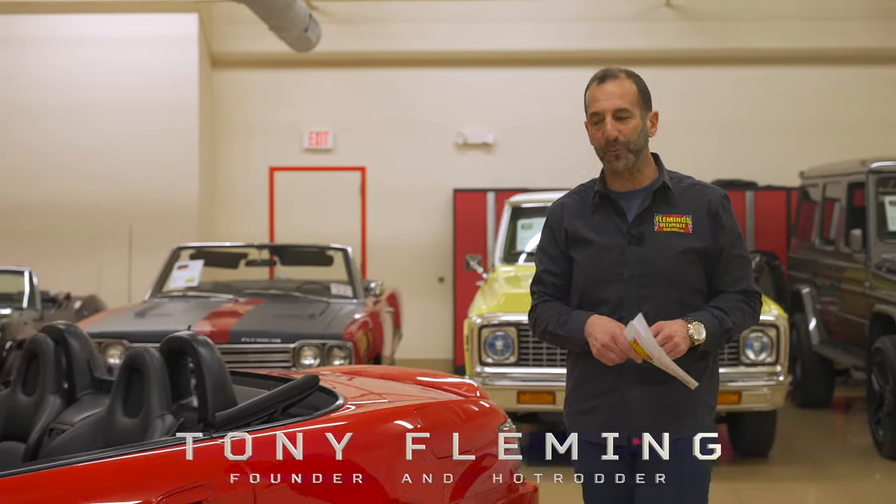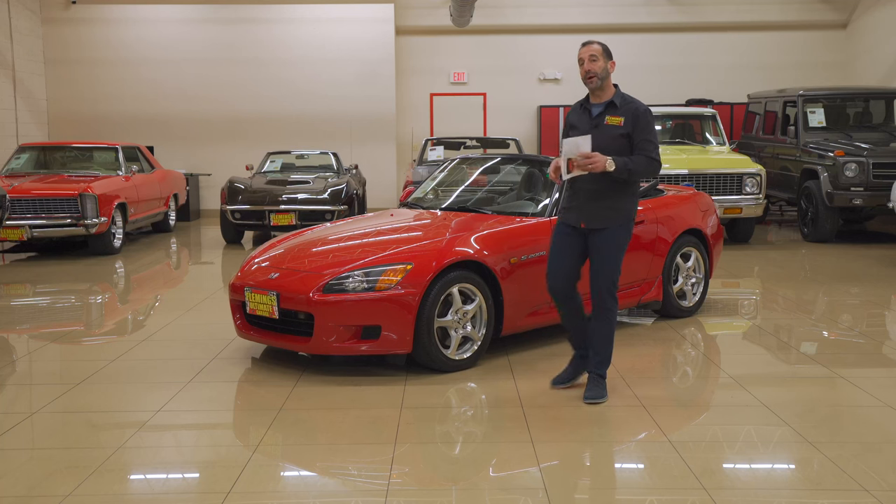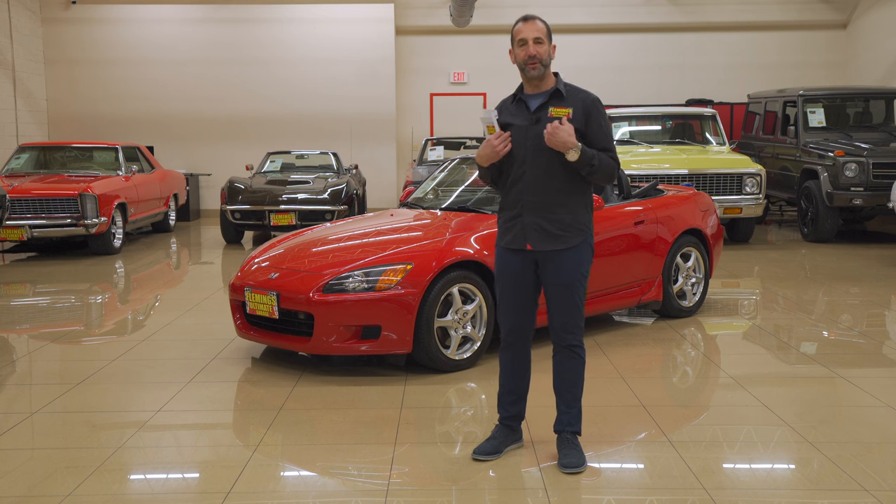Hey everybody, I'm Tony Fleming from Fleming's Ultimate Garage. Thank you for joining me on today's launch edition of the Honda S2000. We are talking about future collectible cars here, in my opinion, and of course I can't predict the future.